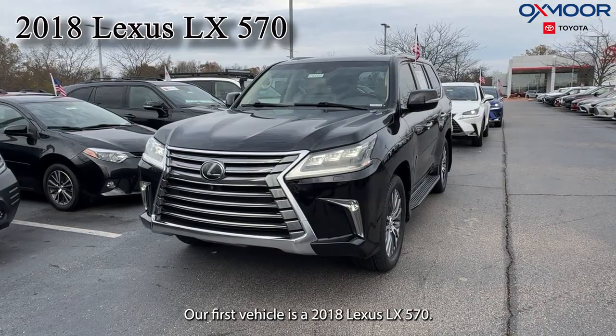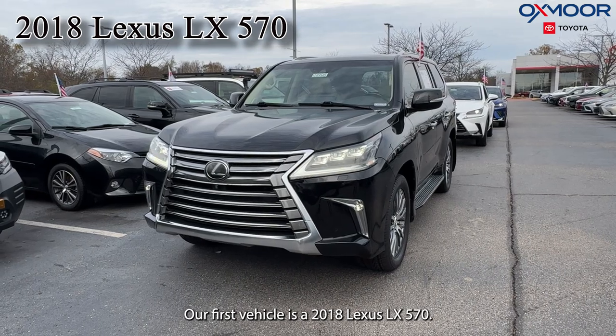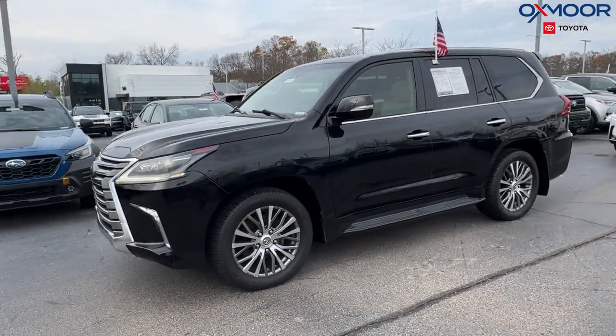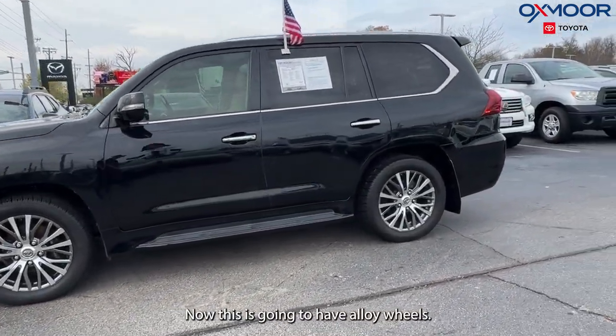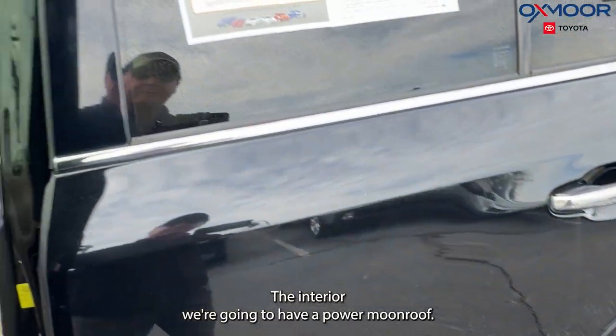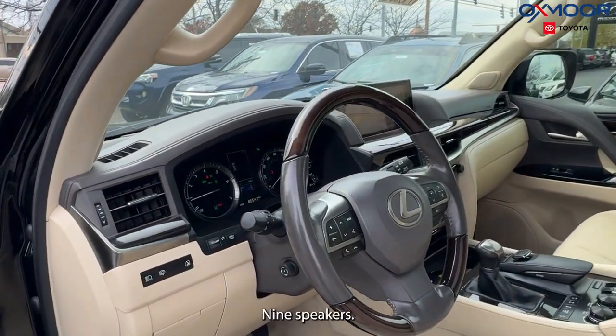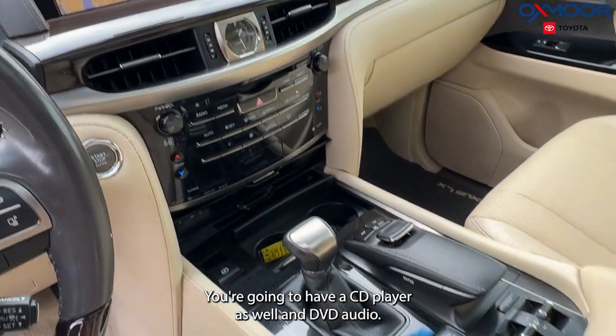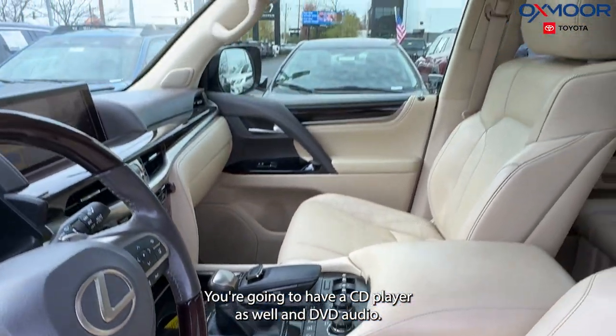Our first vehicle is a 2018 Lexus LX570. That exterior color is in a black onyx. This is going to have alloy wheels. In the interior we're going to have a power moonroof, nine speakers, a backup camera, a CD player as well, and DVD audio.